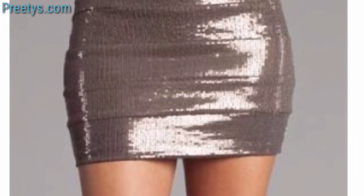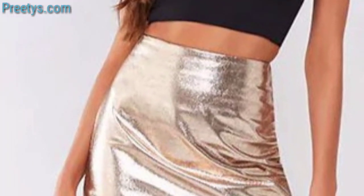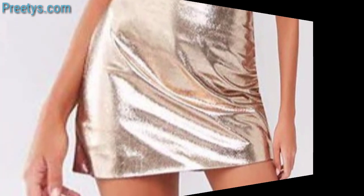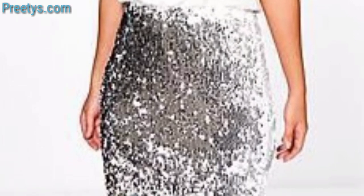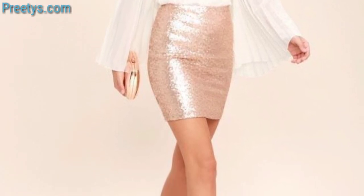A pleated midi skirt with a top and button-down shirt and ballet flats or heels for a timeless look. A midi skirt paired with a graphic tee and a leather jacket and chunky sneakers or ankle boots for an edgier vibe. A flowy printed midi skirt with an off-the-shoulder top.